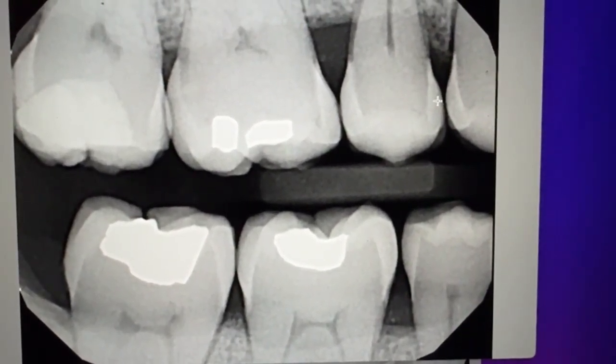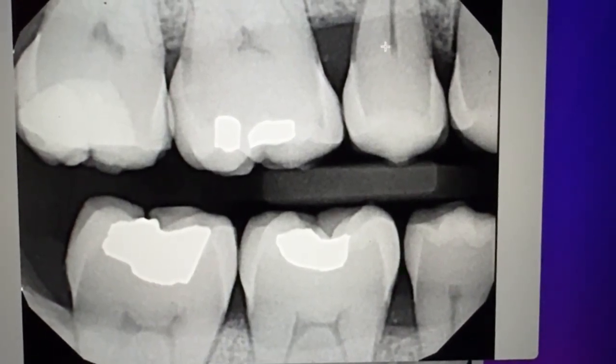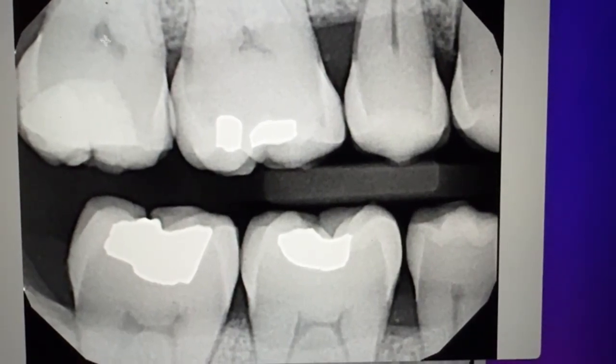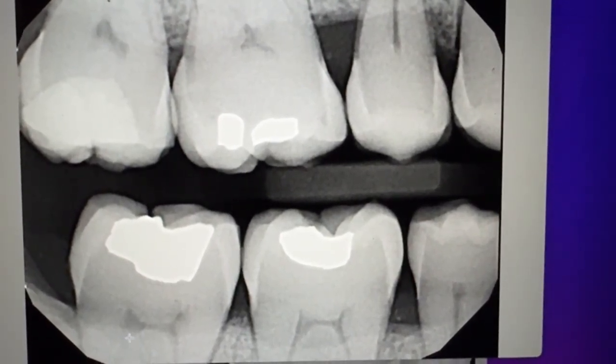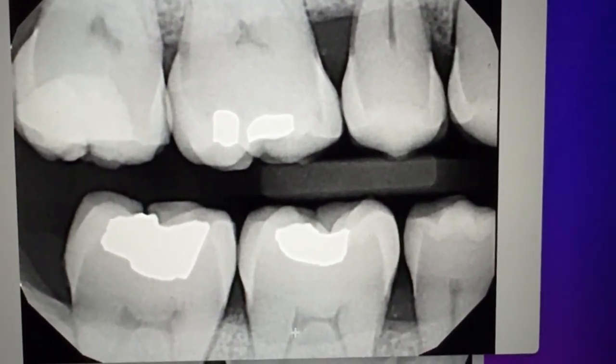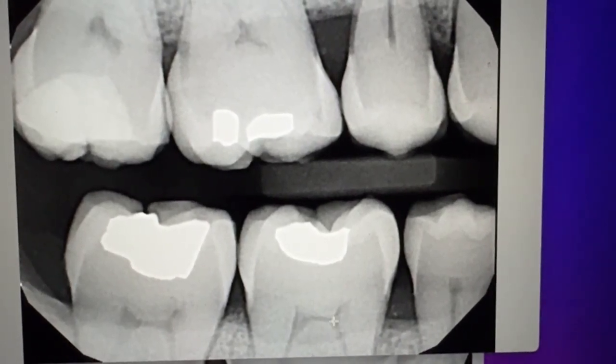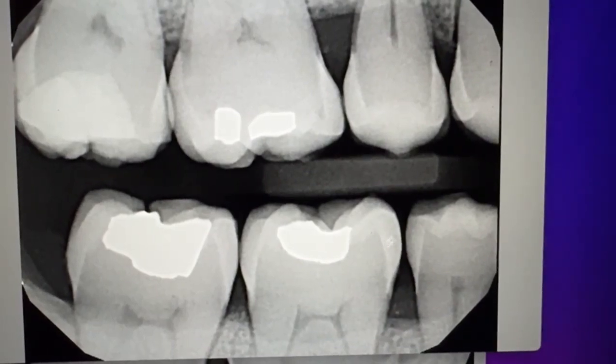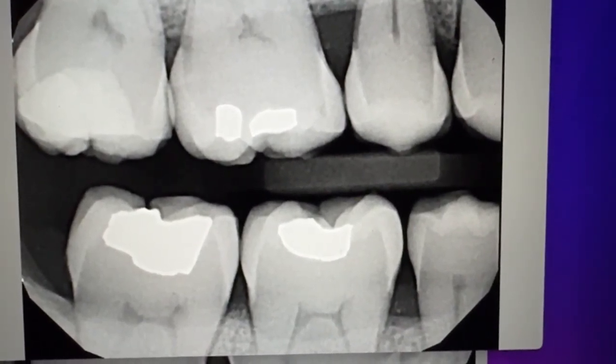Then the next layer is dentin. It's a little bit softer, and if bacteria get into dentin it moves a lot faster. And then this middle part right here is the pulp, which is like the nerve and the blood supply — it keeps the tooth alive. It's more liquidy, so that's why you can see different layers; there are different levels of hardness.